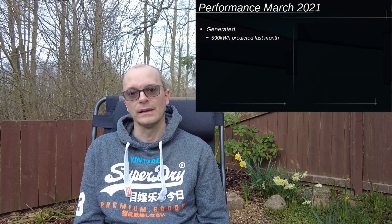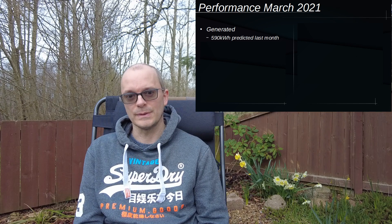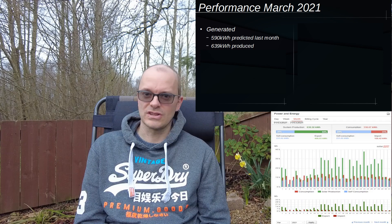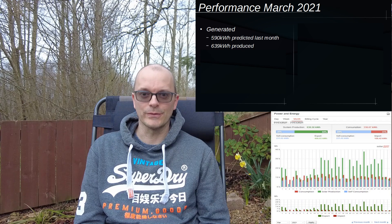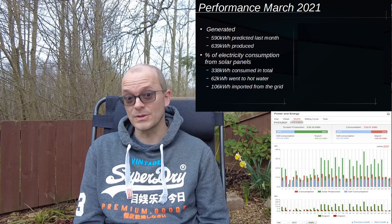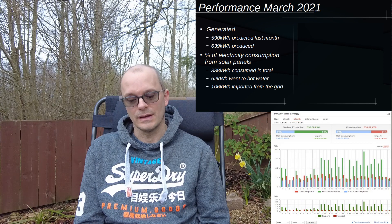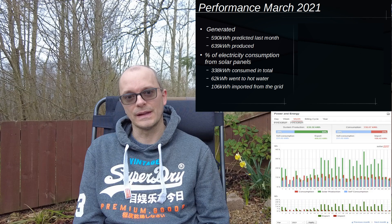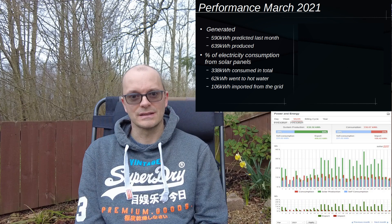Last month I made predictions for March, predicting we would produce 590 kilowatt hours of electricity. As it turned out, we produced just under 640 kilowatt hours — a remarkable performance. Breaking down the consumption side: I consumed 338 kilowatt hours of electricity in total, 62 kilowatt hours of that went into my hot water tank, and about 106 kilowatt hours of electricity was imported from the grid.